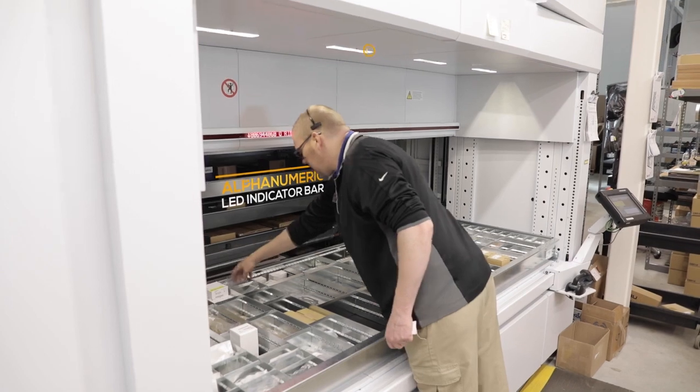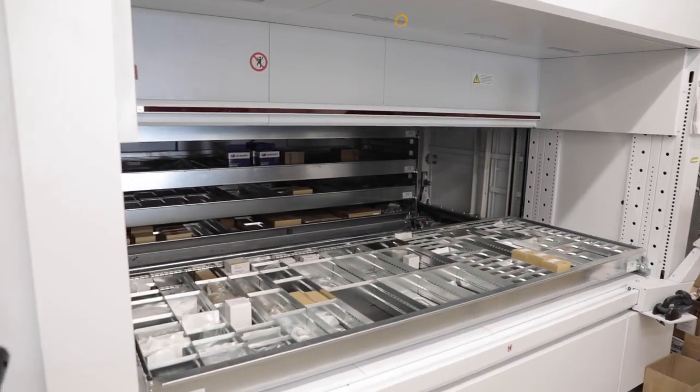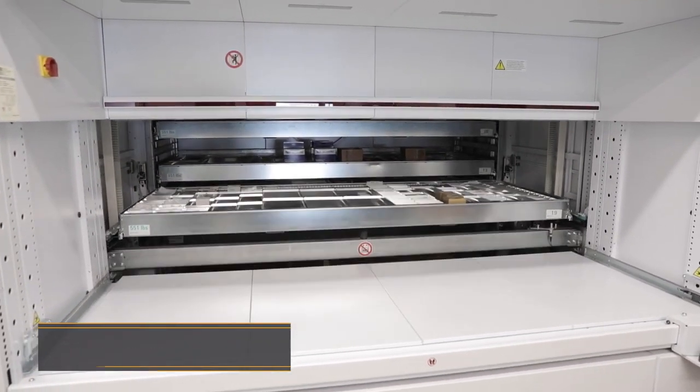The main benefit of this machine is just space-saving overall, putting everything in there. We're still working on putting more and more in there — just getting used to how you can compact everything inside a tray.